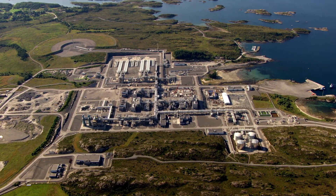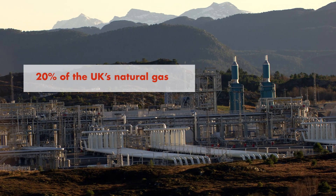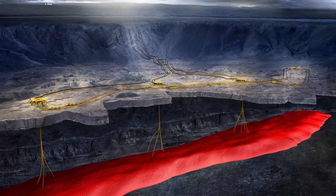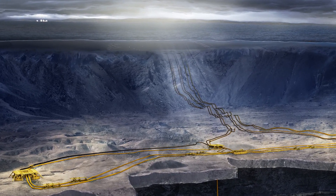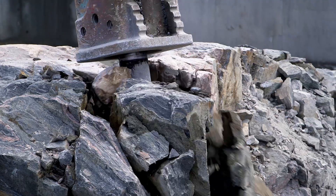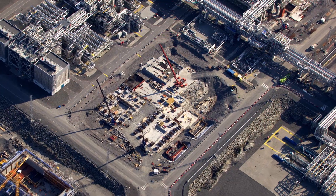The Nyhamna gas plant in Norway supplies approximately 20% of the UK's natural gas. Gas flows from the Ormen Lange field, located 120 km offshore deep beneath the Norwegian Sea. The plant is expanding to boost recovery from Ormen Lange and receive gas from more fields.